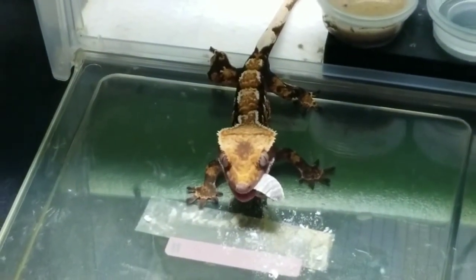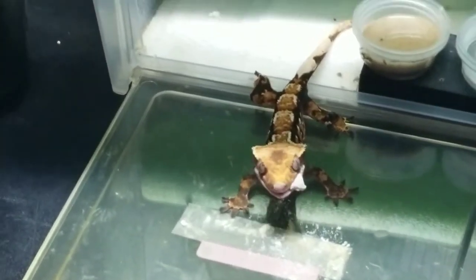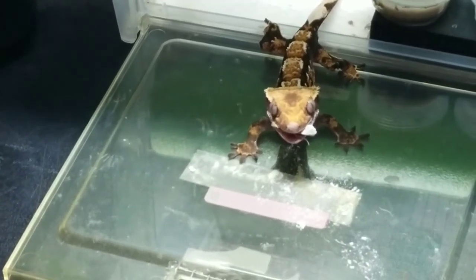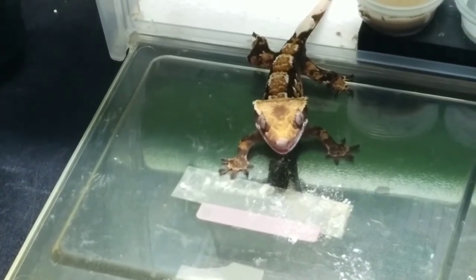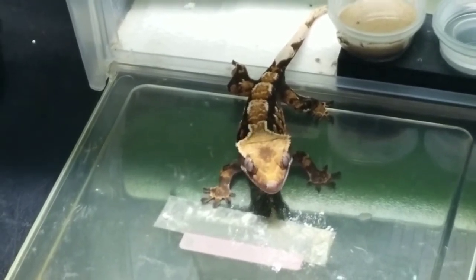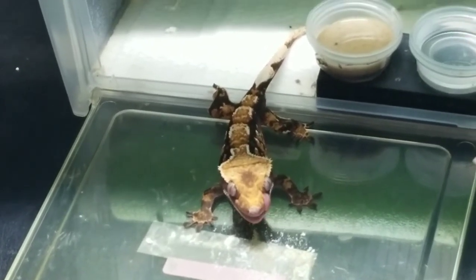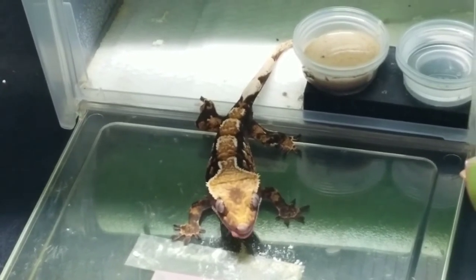I think it's a really big misconception that they don't need bugs. There are a lot of people out there that say they can survive on crested gecko diet alone, and of course they can — but for optimal health, you want to try to feed these guys live food, especially when they're young or if they're breeding females.